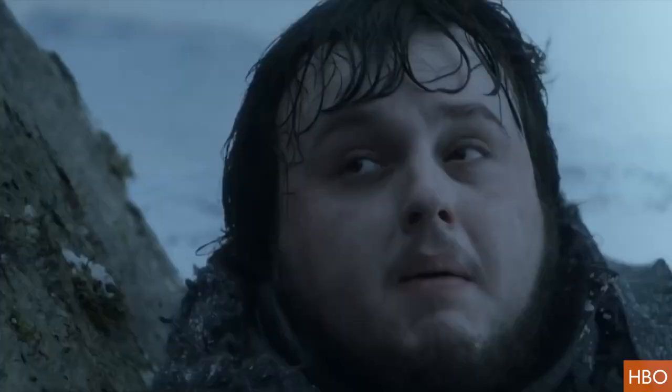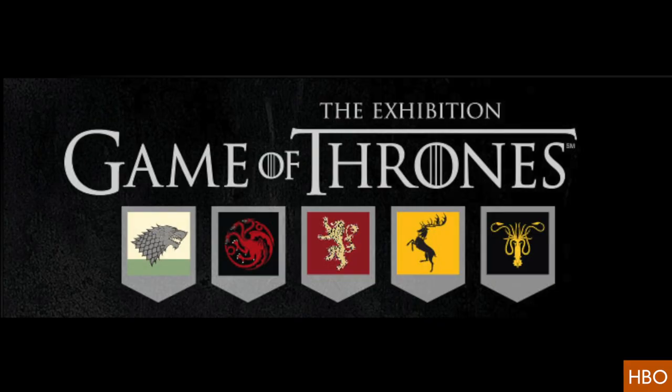Yeah, winter's coming. But so is a real, live Game of Thrones experience. Don't worry though, it's not that real. Hey, I'm Jillian on Buzz60. The International Game of Thrones exhibition will be hitting the road to give fans a closer look at costumes and props from the hit HBO series.